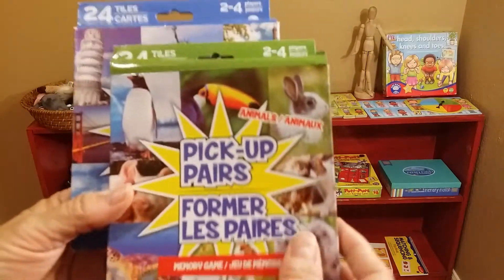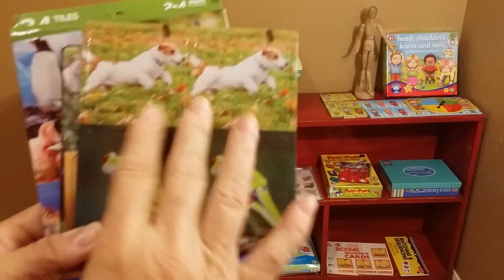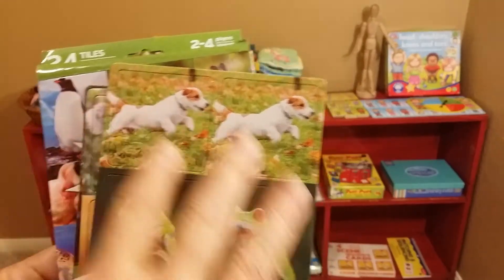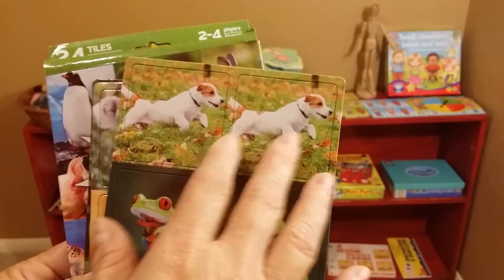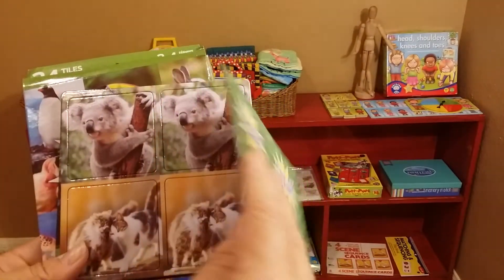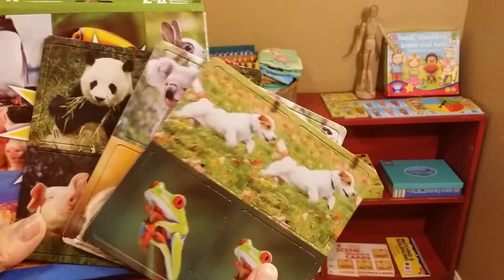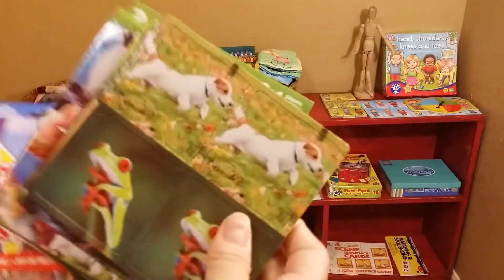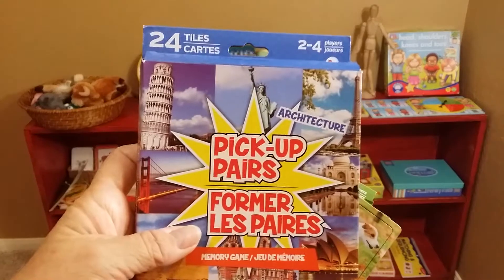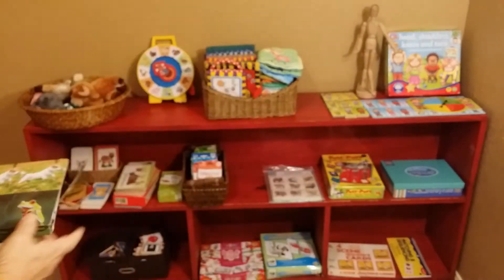Another thing at the dollar store: pick-up pears. The box is really cheap and kind of fell apart, but you punch them out — they're pears — so you can do a matching game, putting them all in random order and having them match. You can also do a memory game where you put them upside down and flip over two to see if they match, then flip them back and remember where they are. It comes with two in one set: animals for a younger child and architecture for an older child.